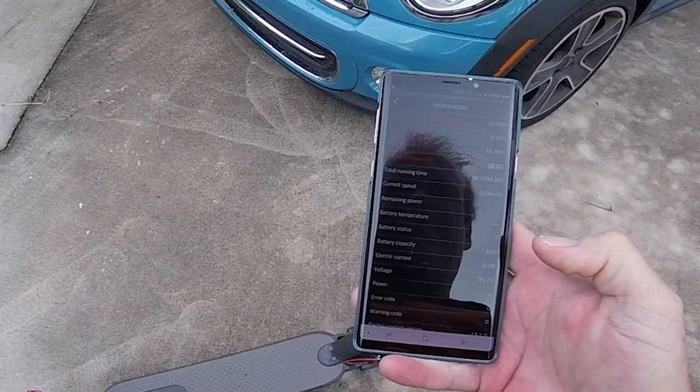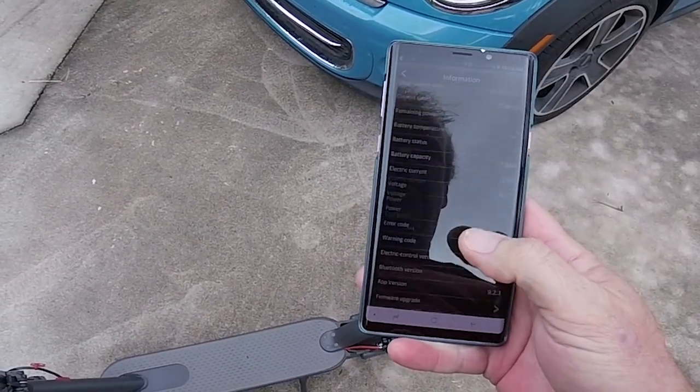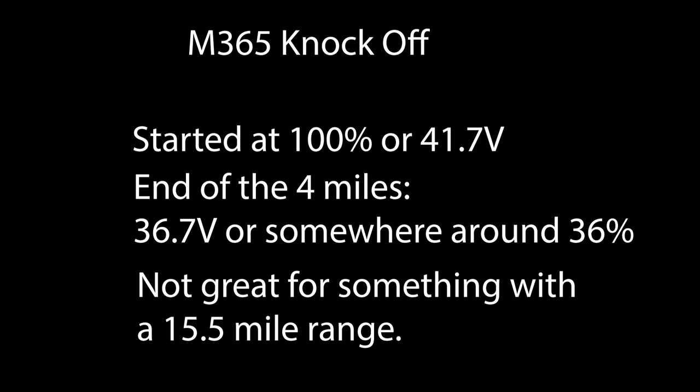When I got back to the house, I was really surprised by the lack of range. Supposed to be 15 miles — I got four. The app crashed and never came back on with a percentage after we rode it. So all in all, we were pretty much off to a fairly weak start. This was not going to do what we needed it to do.